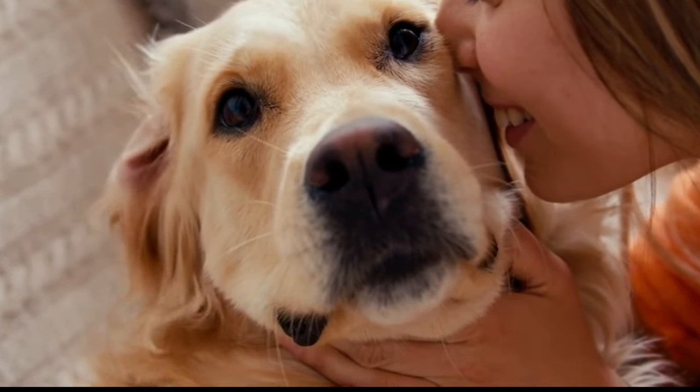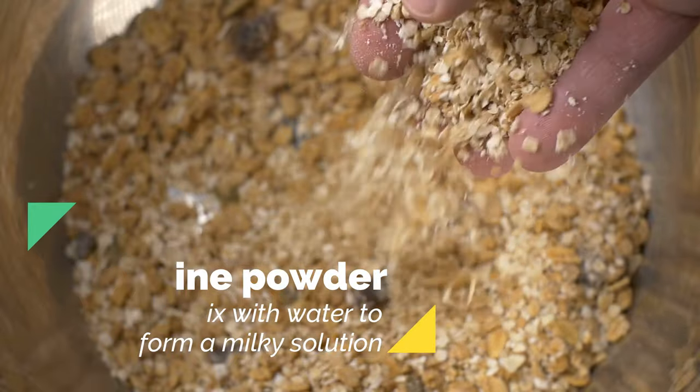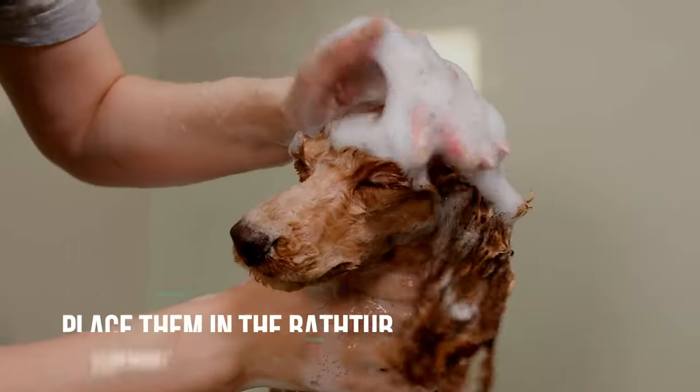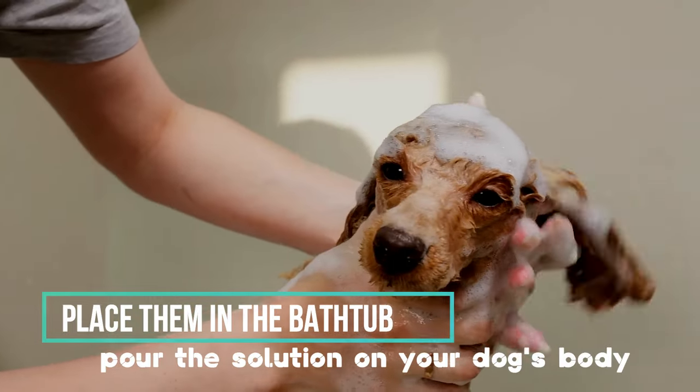Here's how to make it. Grind the oatmeal into a fine powder and mix with water to form a milky solution. Place your dog in the bathtub, pour the solution on their body, and gently rub it in.